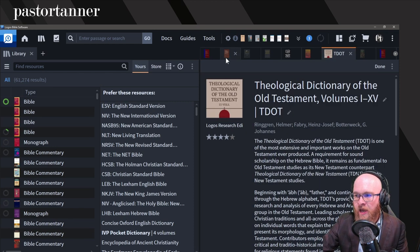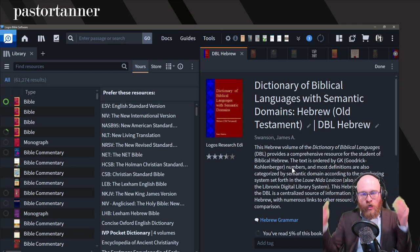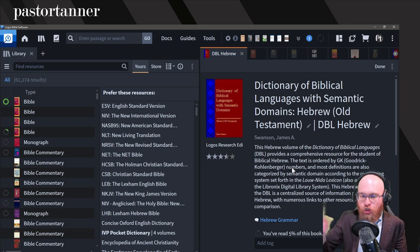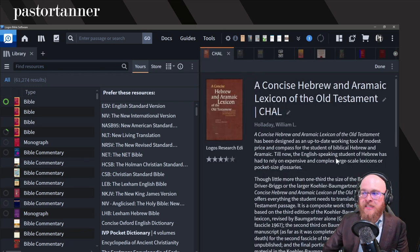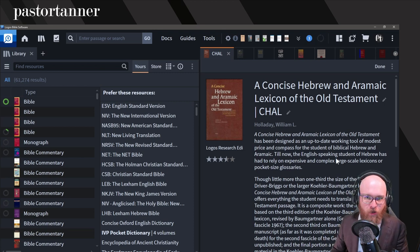Let's move on to lexicons, starting with Hebrew. Again, the structure is simple to moderate to complex. Simple lexicons have basic glosses — one or two word entries. Then we move to more moderate ones with in-depth glosses and lots of detail. Finally, theological lexicons after that. For Hebrew I like the DBL Hebrew — the Dictionary of Biblical Languages — right off the bat: very quick entries. Another fairly straightforward one is the Concise Hebrew and Aramaic Lexicon of the Old Testament — keyword being concise — giving you that basic gloss.